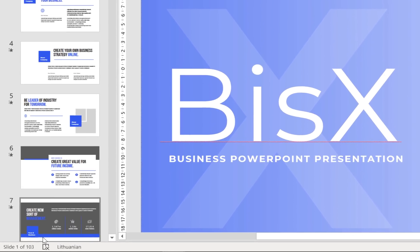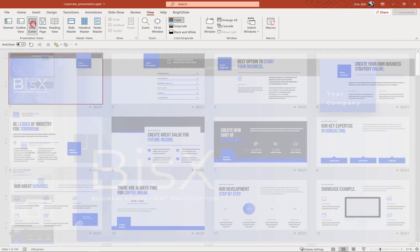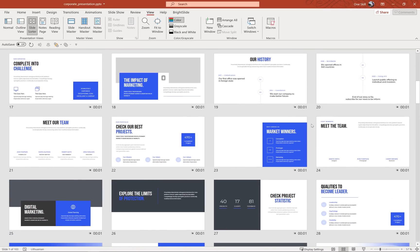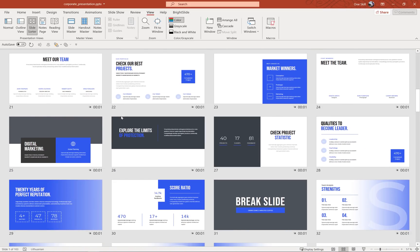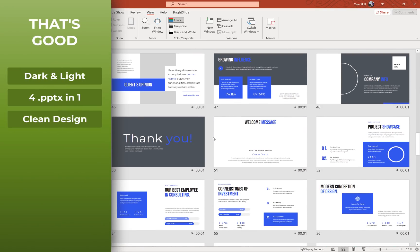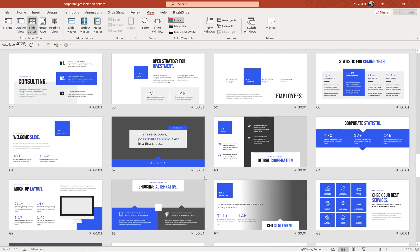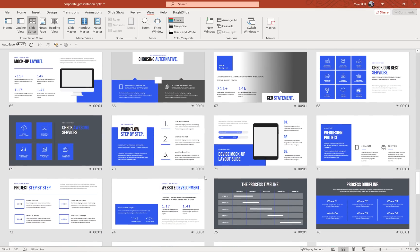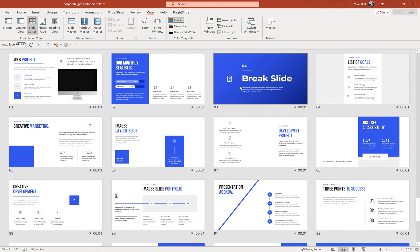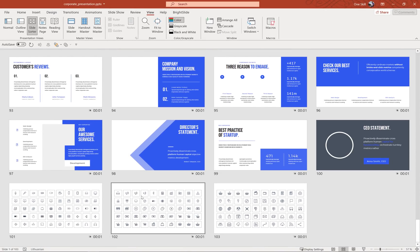Let's start with the corporate presentation — here we have 103 slides. Let's jump to slide sorter view; this is my favorite way to get a first impression when I open up a new template. Right away I can see a nice clean corporate slide design. We have a blue accent color, and later on we will test if it's easy to change. I can see some device mockups and some icons. We also have some break slides, and here I notice a question mark which we'll check later.